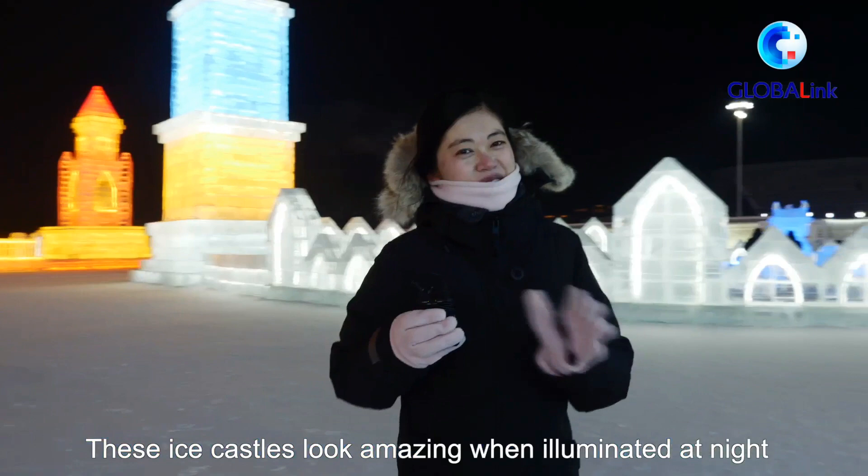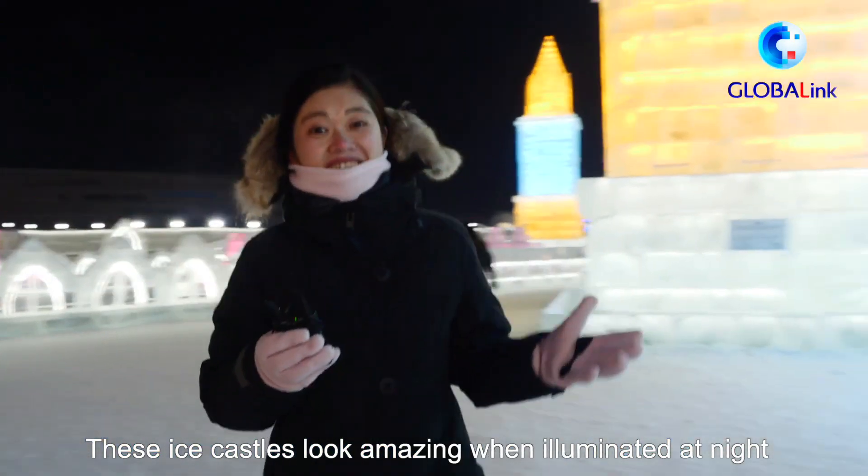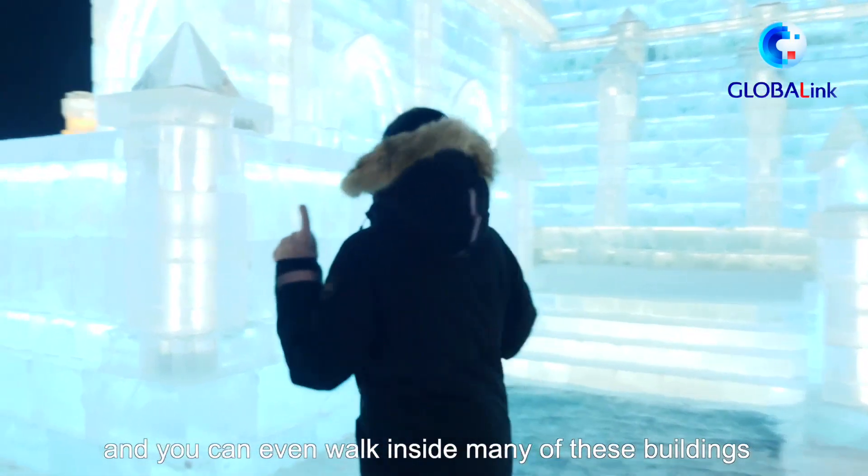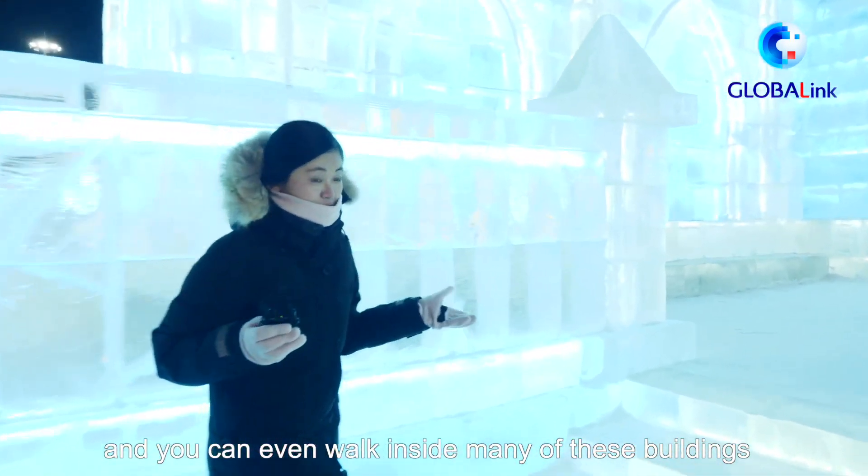These ice castles look amazing when illuminated at night. The LED lights create a real festive atmosphere, and you can even walk inside many of these buildings.